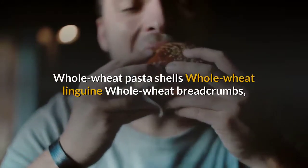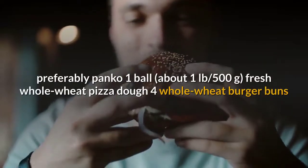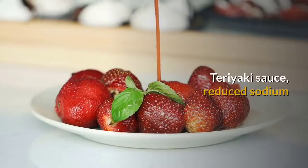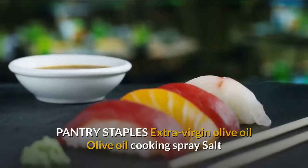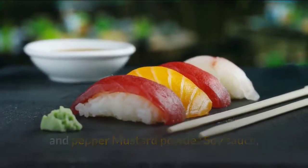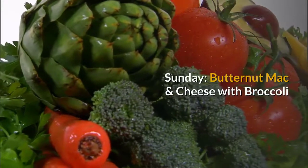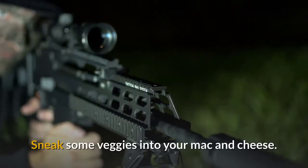Continuing the shopping list: whole wheat pasta shells, whole wheat linguine, whole wheat breadcrumbs (preferably panko), 1 ball (about 1 pound/500g) fresh whole wheat pizza dough, 4 whole wheat burger buns, marinara sauce, low-sodium teriyaki sauce, reduced-sodium soy sauce, frozen peas. Pantry staples: extra virgin olive oil, olive oil cooking spray, salt and pepper, mustard powder, sesame oil, sesame seeds, and corn or all-purpose flour.